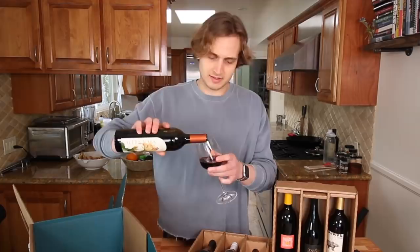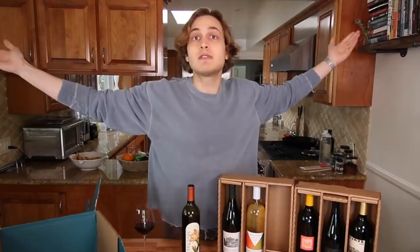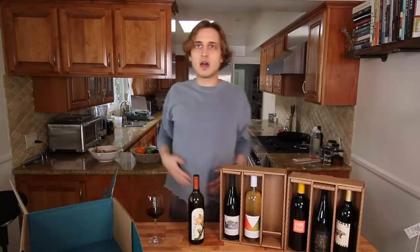Before using Bright Cellars, I would just go to the store and buy the same Cabernet over and over again. But now I know so much more about what I like. I never really thought I liked white wine, but in my last box I said I'd be down for a white just to try — and I actually liked it. It was the first time I ever enjoyed a white wine, just because they know all my tastes. No more wasting money buying the wrong wines. Bright Cellars is giving you guys an exclusive 50% off your first six-bottle box plus a bonus bottle — seven bottles total, 50% off. Follow my link below to take the quiz and get started. Thanks again Bright Cellars, and thanks to you all who give them a try. It helps you, it helps me — it's a win-win.